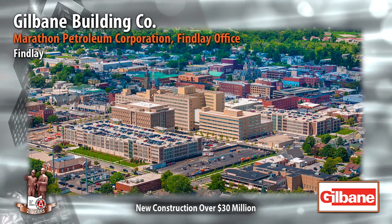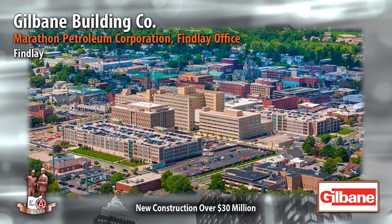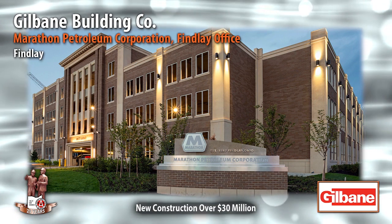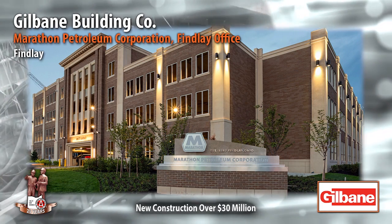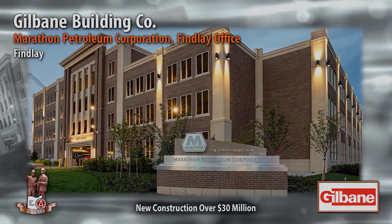The site is located on two city blocks in downtown Finley, adjacent to corporate offices and residences. Limited lay-down space was available for materials and utilities had to be relocated for portions of the project. All construction activities were planned to minimize disruptions to employees and neighbors.